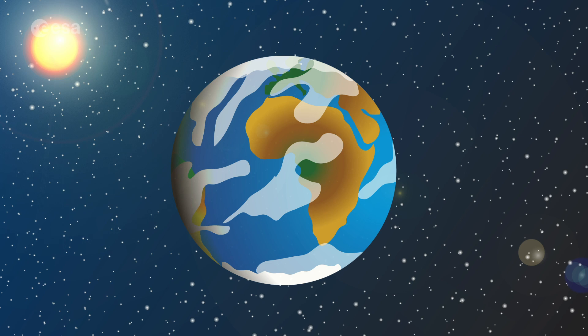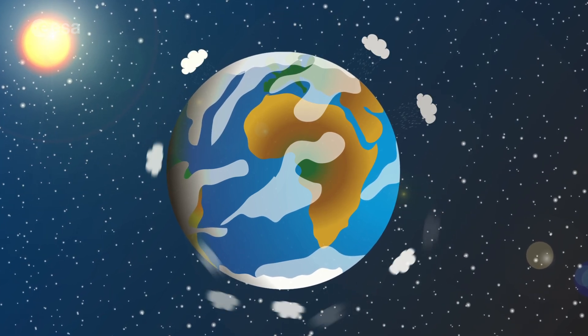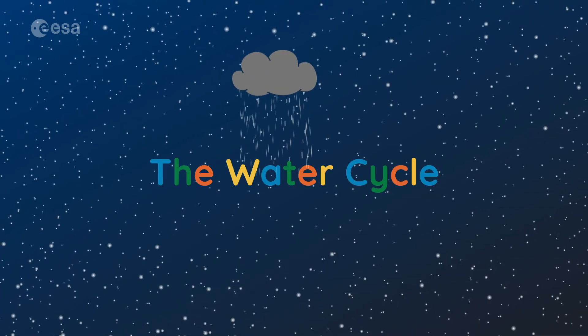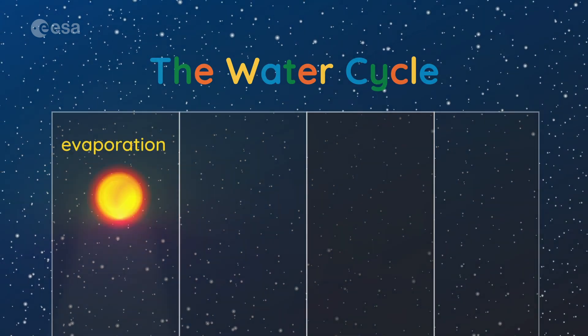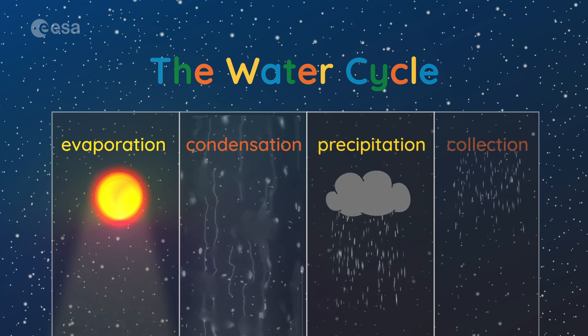Just like the ISS, the Earth has a limited amount of water that goes around and around in what we call the water cycle. The water cycle is made up of a few main parts: evaporation, condensation, precipitation, and collection.